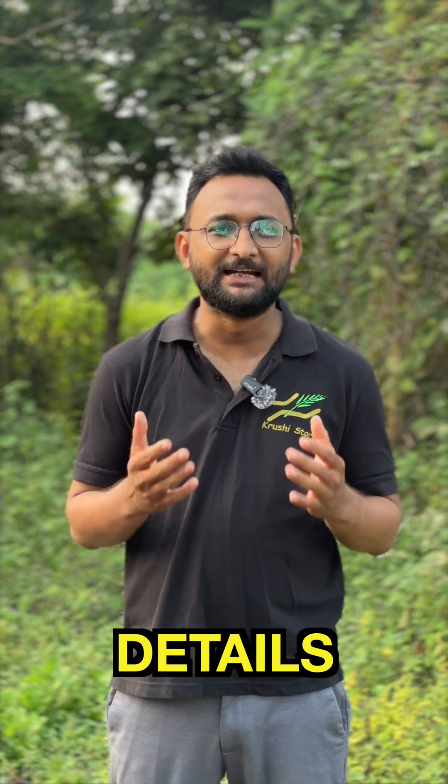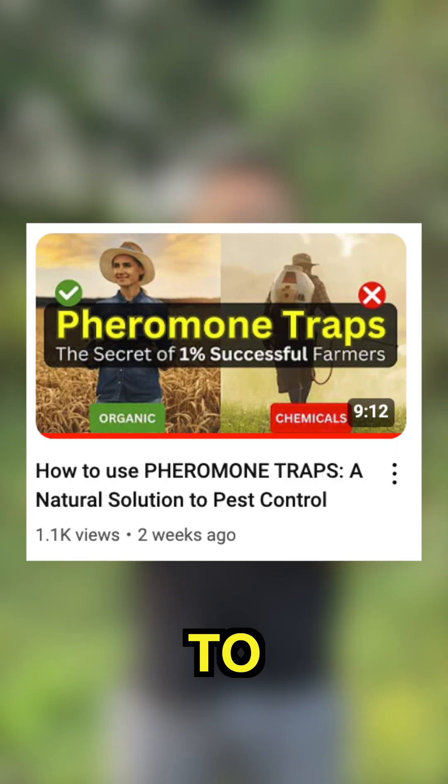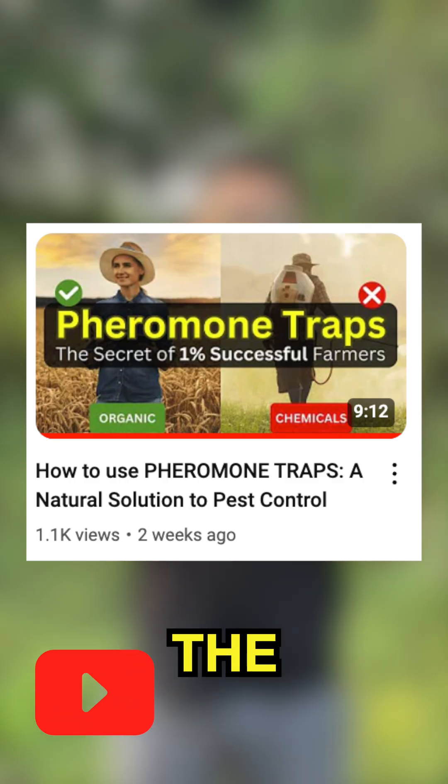If you do this trapping in the early stages of your farm, no one can stop you from making a profit. This short video cannot go into the complete details — click on the play button below to watch the full video.